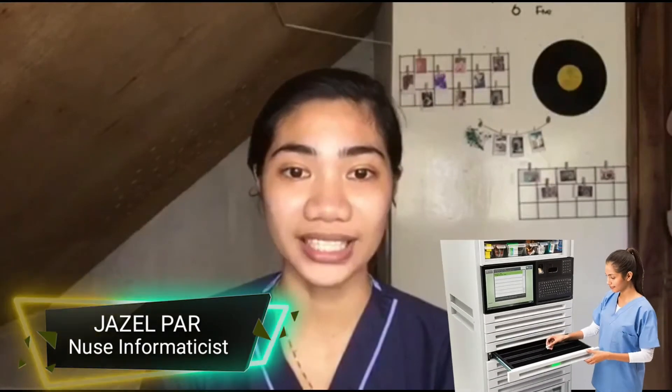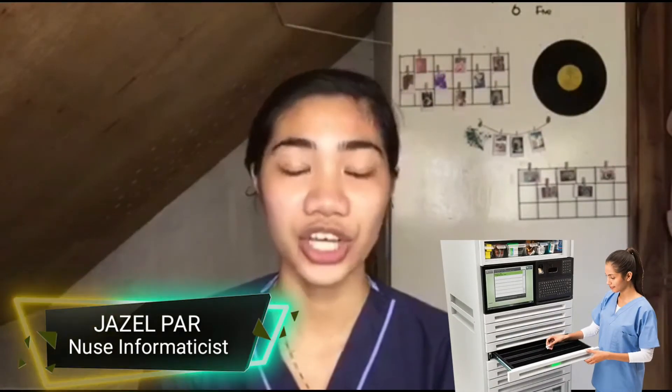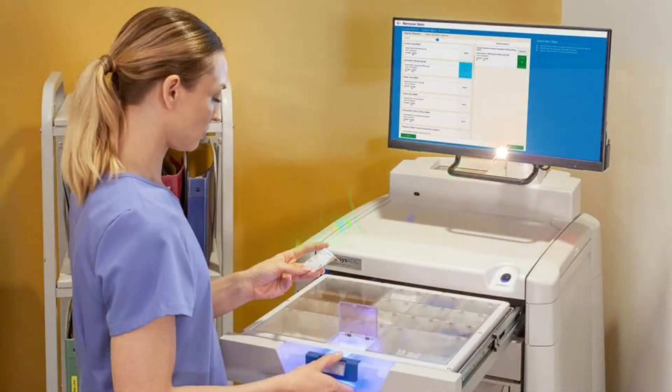ADCs can be interfaced with other external databases such as the facility's admission, discharge, transfer system, and billing systems. As a result, the efficiency of drug dispensing and billing is enhanced. ADCs can also be interfaced with barcode technology to automate the restocking process and to track dispensing of medications. If ADCs are linked to a point-of-care barcoding system, an electronic match between the prescribed and selected medication is ensured.